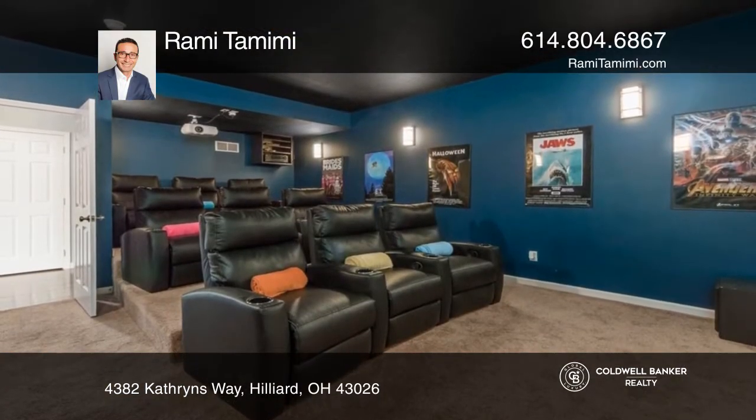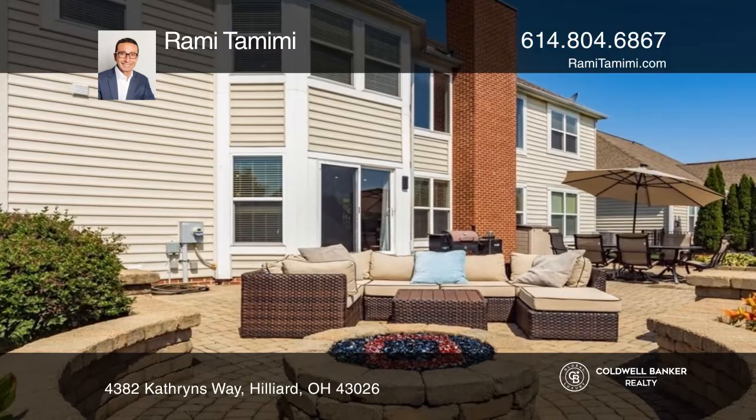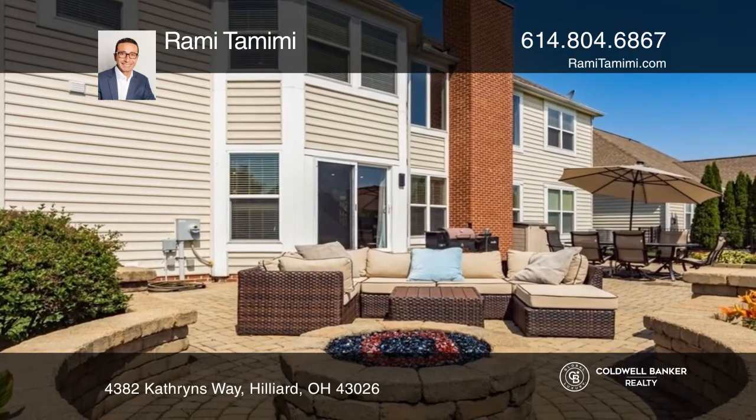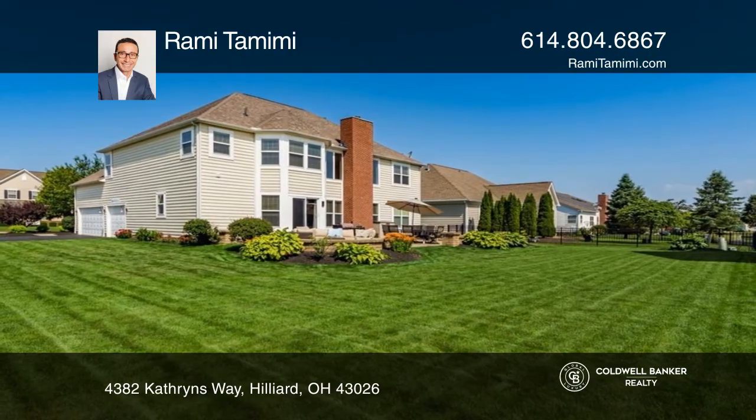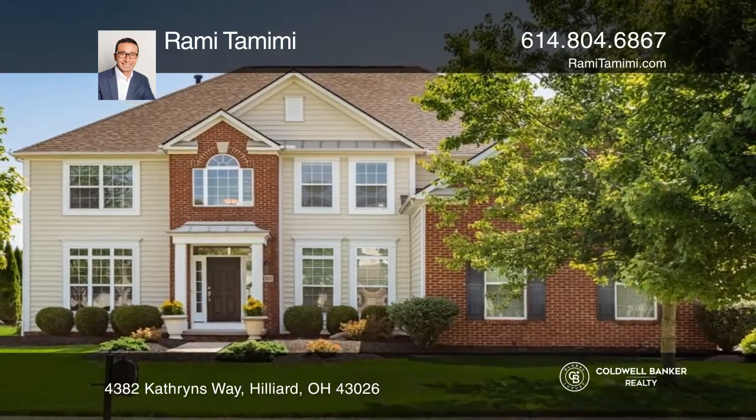The backyard offers a massive patio plumbed for an outdoor kitchen and the greenest grass in the neighborhood thanks to your sprinkler system. Check out this property for yourself by scheduling a tour with Rami Tamimi.